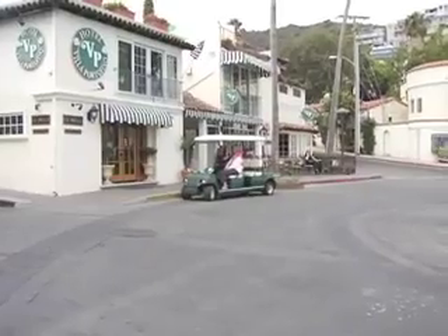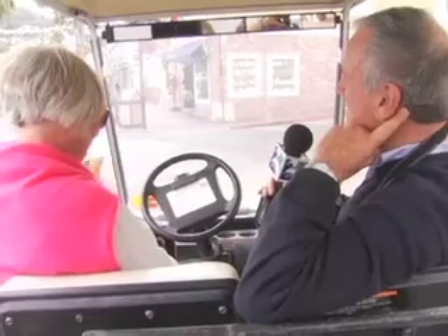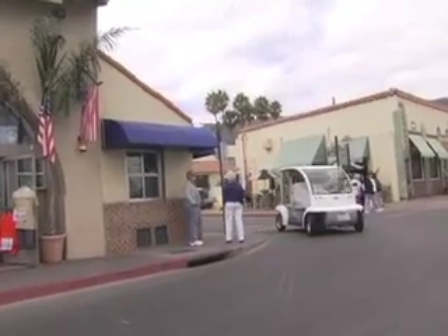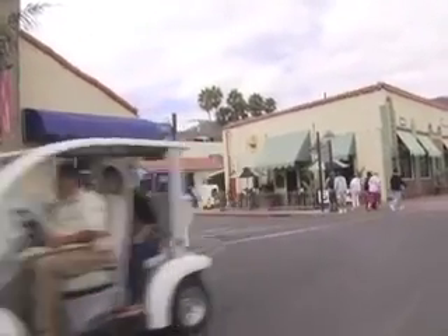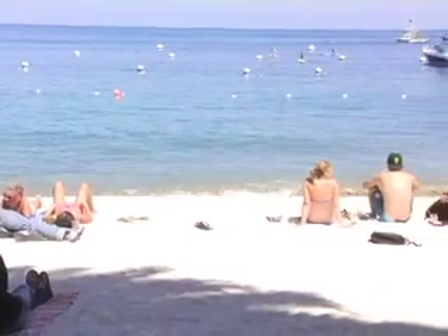We're sitting in this golf cart, and it's interesting because there are basically more of these than there are cars. They're the right size for the streets. They aren't allowed into the interior — the interior roads are dirt and very rugged — but to get around town they're absolutely perfect.